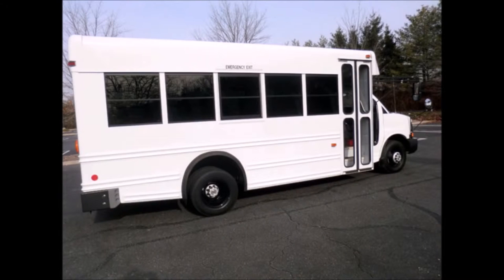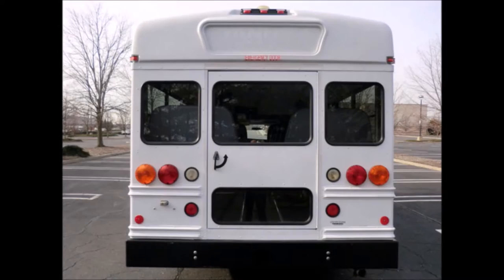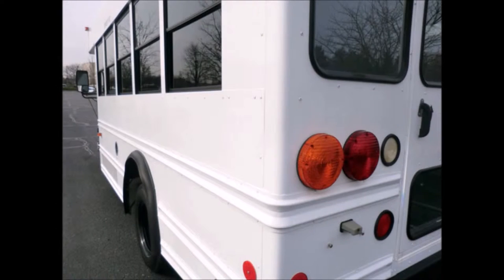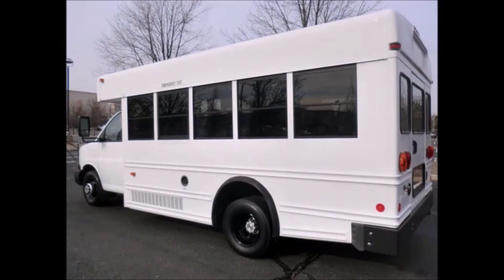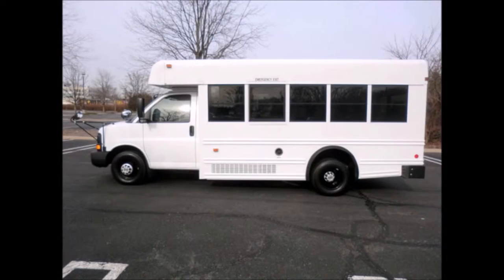This bus has been thoroughly reconditioned, serviced, checked, and road tested, and is clean, fully equipped, and in excellent condition. It has durable Collins coach tinted windows, exterior strobe lights, and a rear door. Mechanically, this bus feels absolutely brand new and has been fully detailed for an excellent like-new appearance. This vehicle can be used in the United States and Canada, and is overall in superior condition.